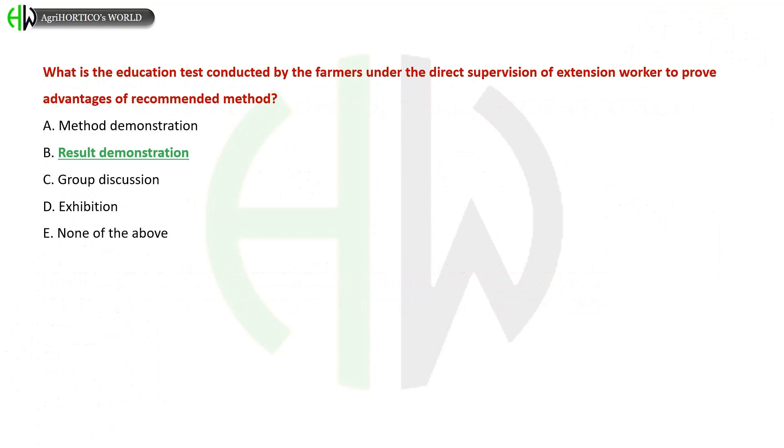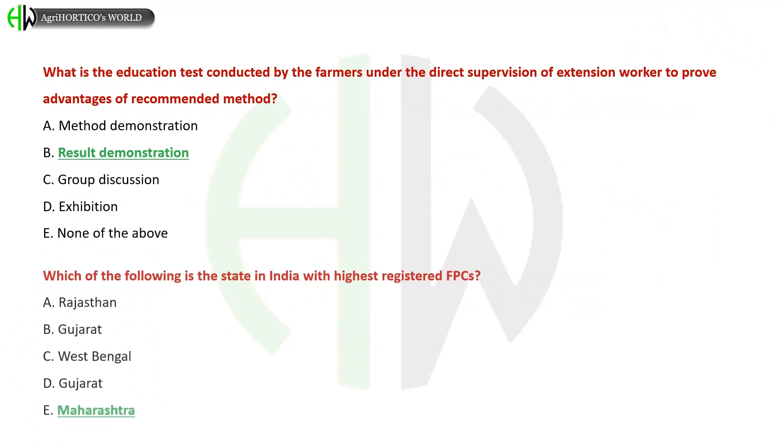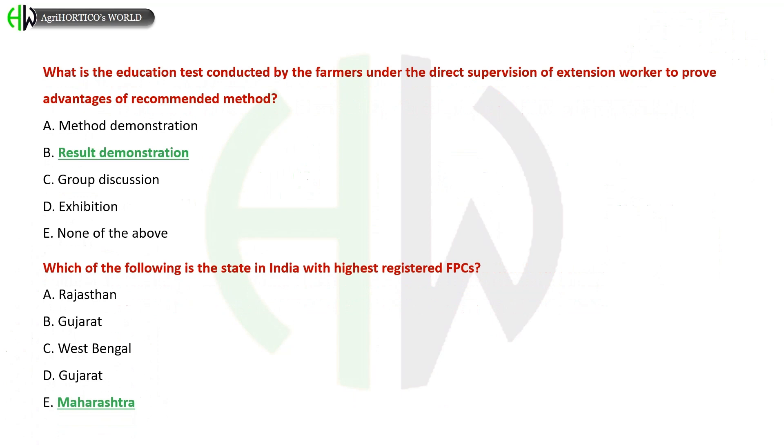What is the education test conducted by farmers under the direct supervision of an extension worker to prove advantages of a recommended method? A) Method Demonstration, B) Result Demonstration, C) Group Discussion, D) Exhibition. The correct answer is Result Demonstration. Which state in India has the highest number of registered FPCs?